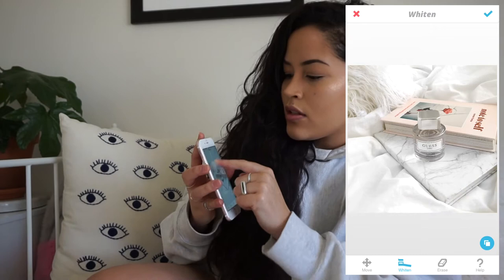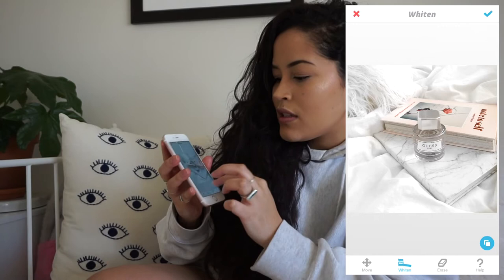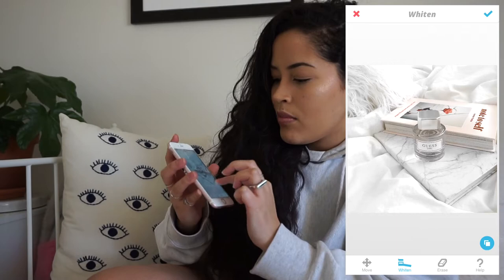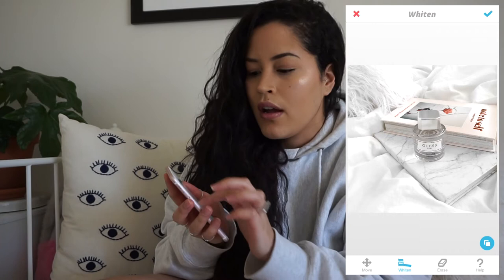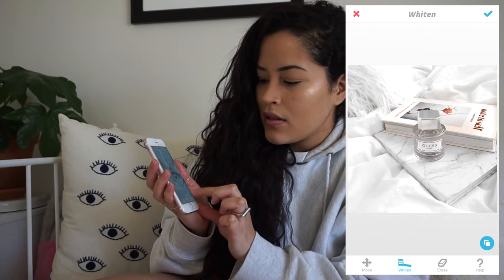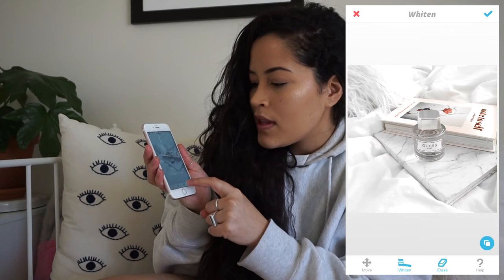This might seem excessive, but if you're serious about making your photos look decent on Instagram — some people want brands to notice them. I'm a micro influencer, so I'm not fully an influencer with heaps of followers, but I have enough to share my stuff. You can see the difference, but you can also see how I took out the color in the book and the perfume, so I go back with the eraser still in the whitening tool and erase those parts.